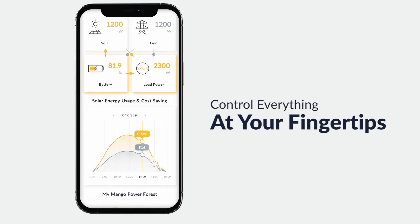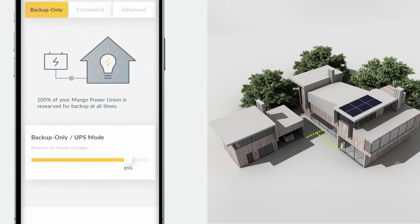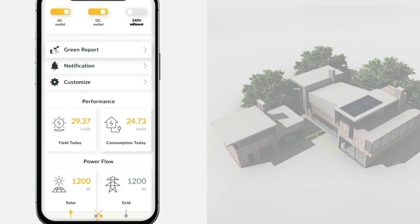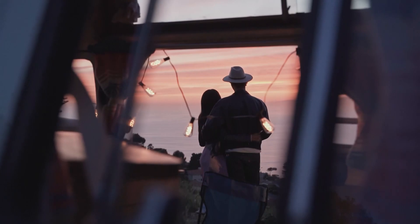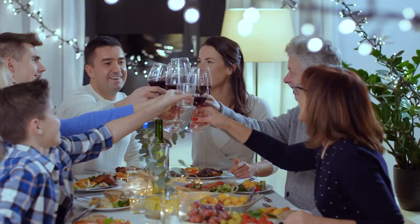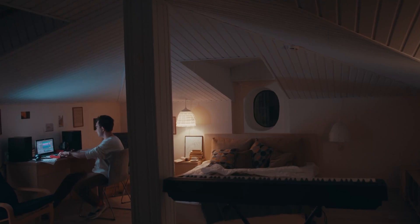Managing your entire home's energy has never been easier with the Mango Power App, featuring mBoost mode for jobs that demand crazy power. True energy security with the 2-in-1 Mango Power Union — the smart home power solution you've been looking for.